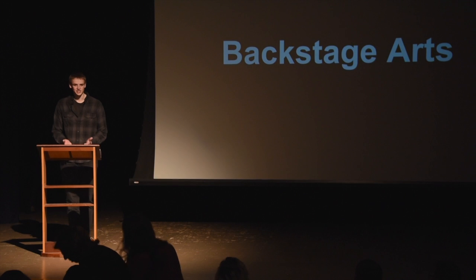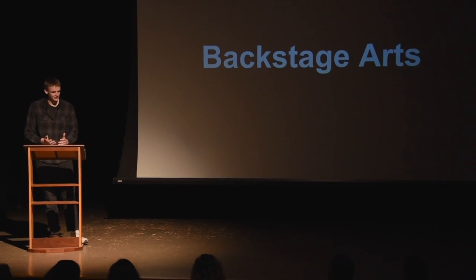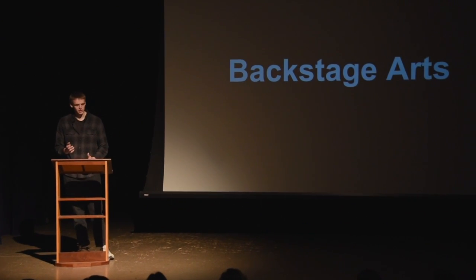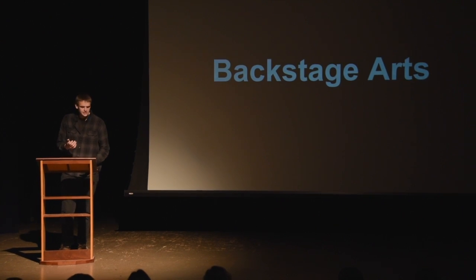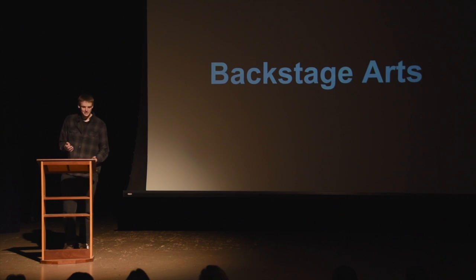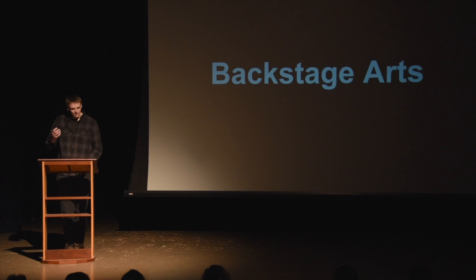Backstage arts — what exactly are they? The way I like to think of backstage arts is everything that goes into creating a theatrical performance. This includes designing the set, building the set, painting the set, lighting the set, finding props and costumes, creating special stage effects, and everything that leads to that rich and amazing opening night.